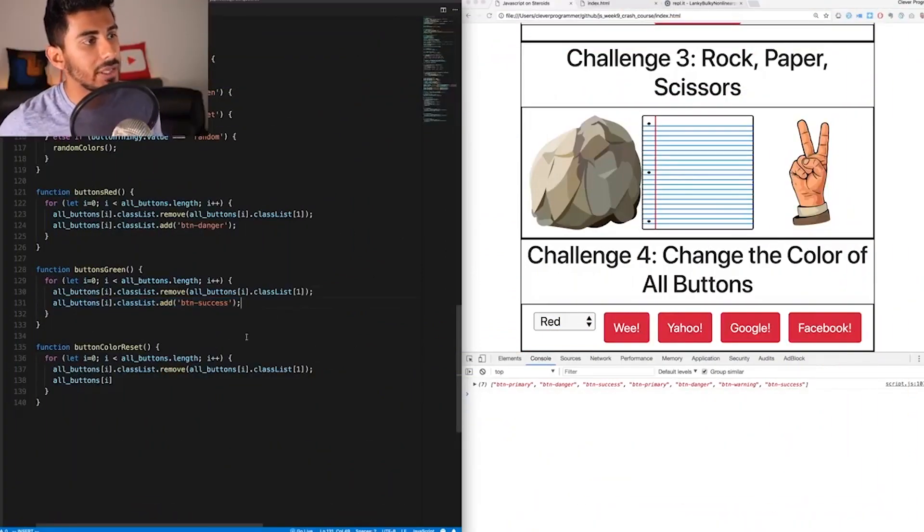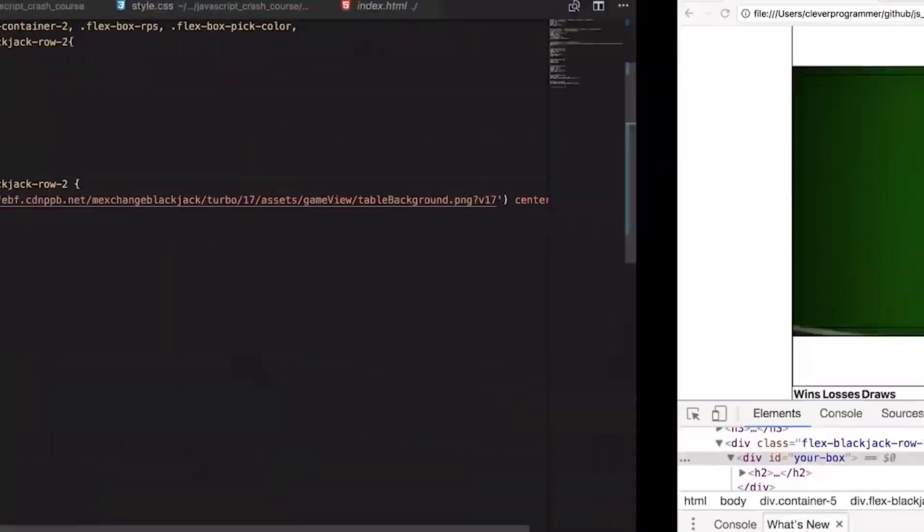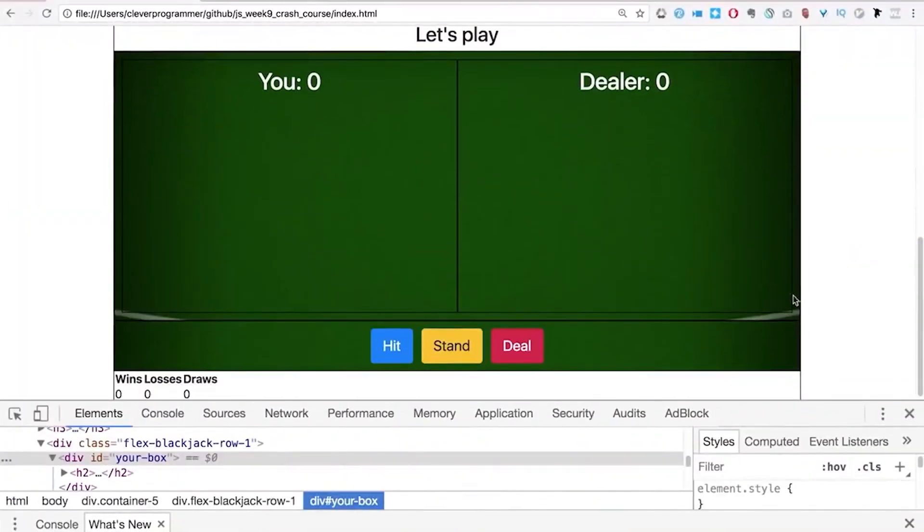Challenge four was about changing the color of buttons into a random color, or into a completely red or green color.